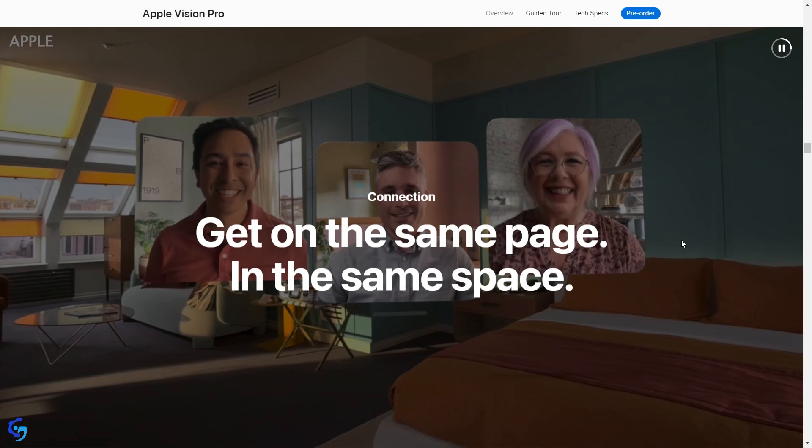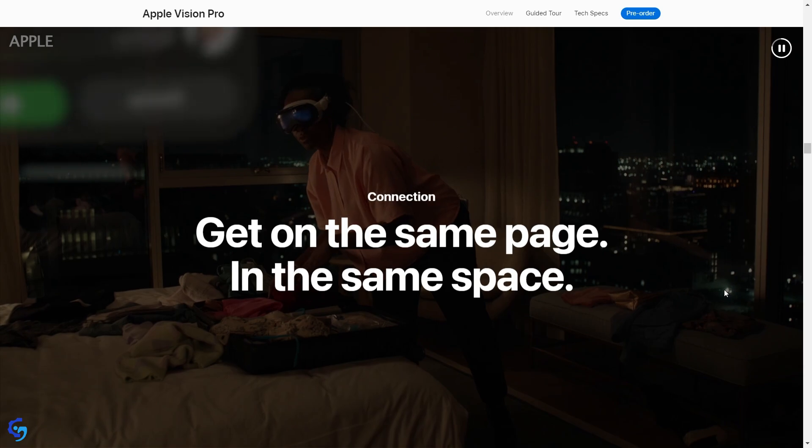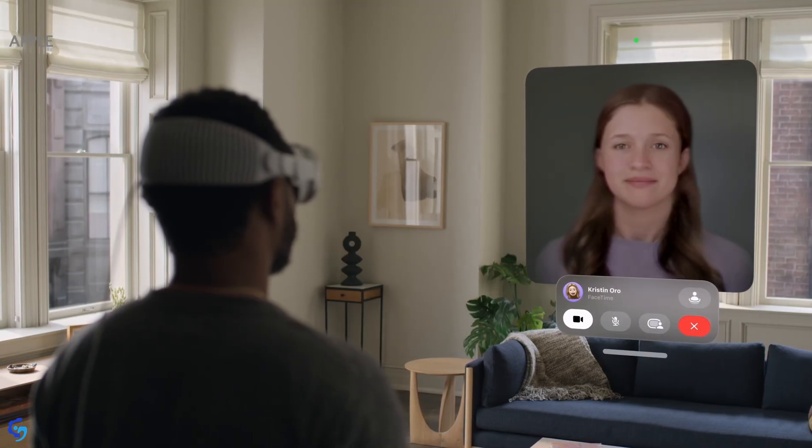You can have VR meetings for your work at any time. It also has the feature of virtual avatars, so during the meeting you will have a 3D avatar of yourself. Since it does face tracking, all the movements of your face will be mirrored by the avatar — so if you smile, the avatar will also smile.